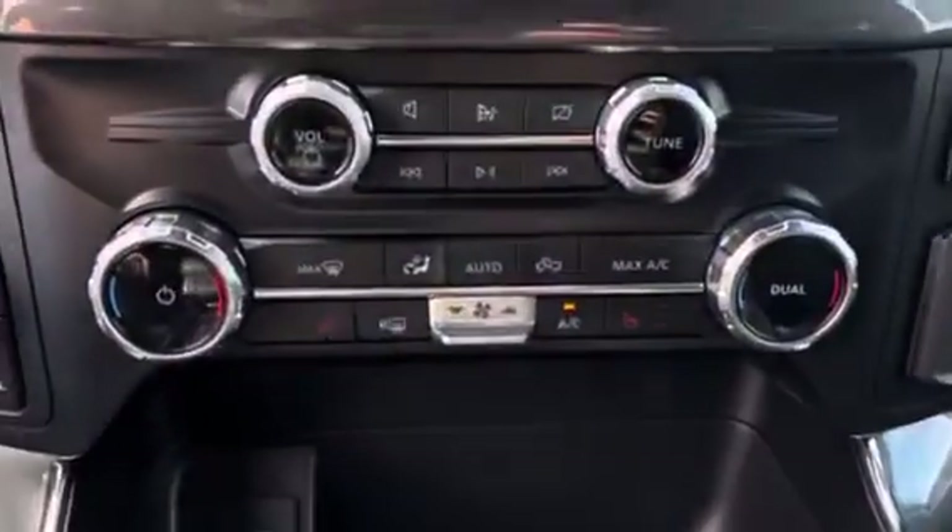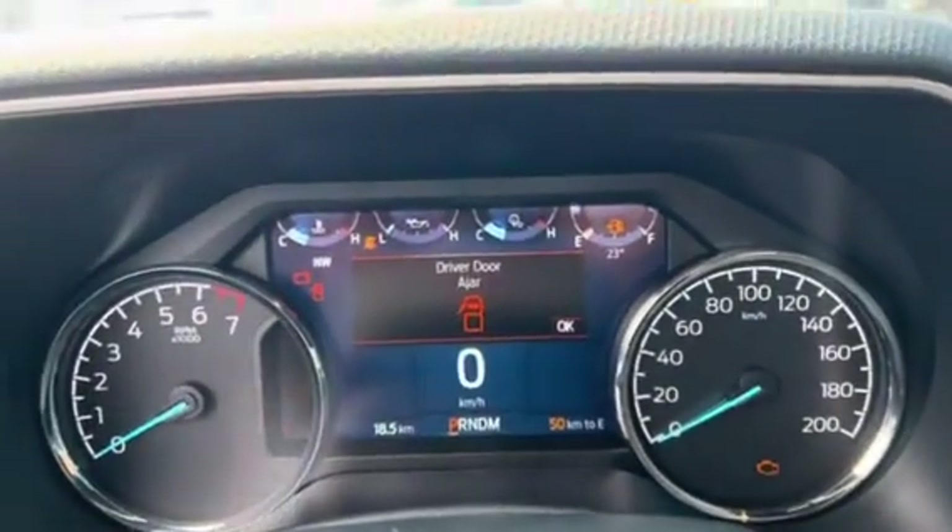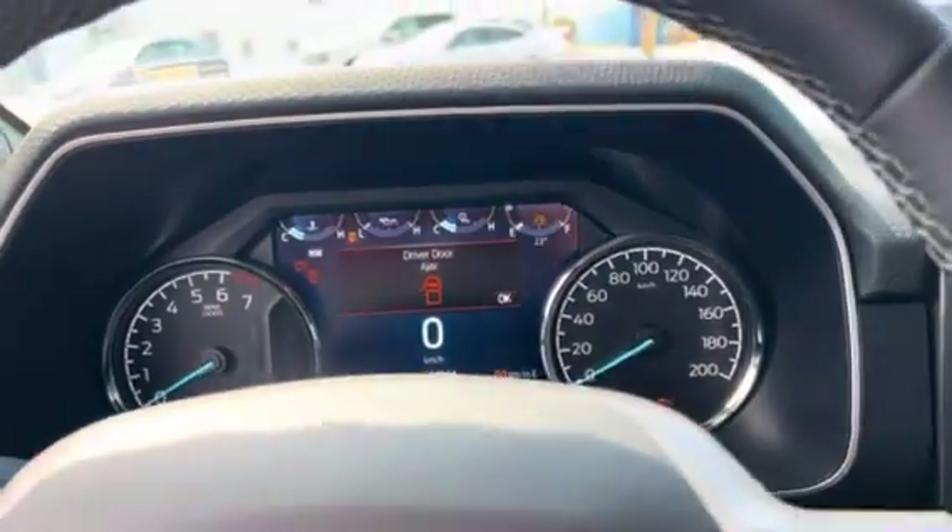Heated seats in there as well, push button start, tow package on there. It's running right now and it is in hybrid mode, so it is very quiet.